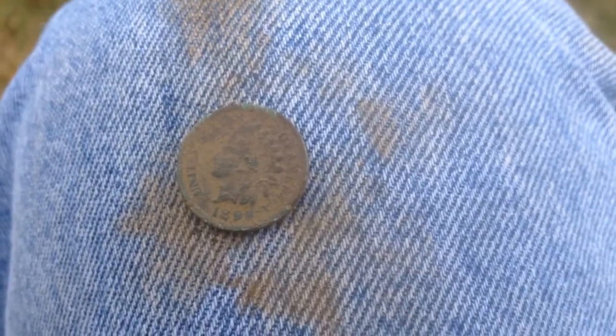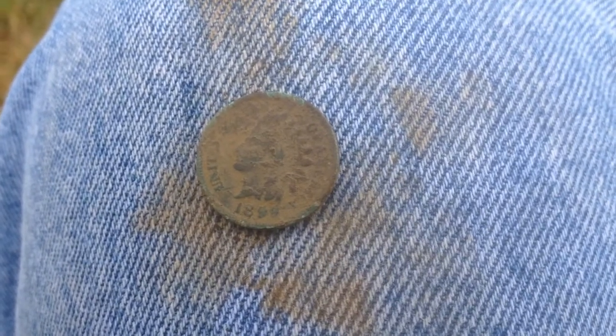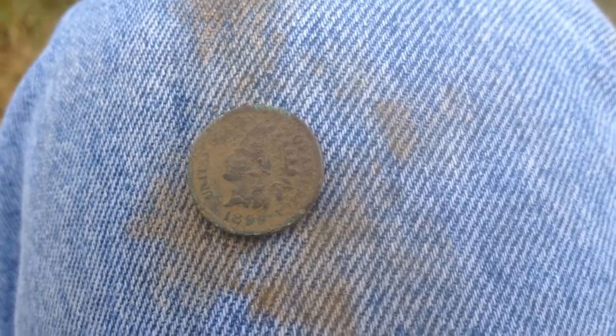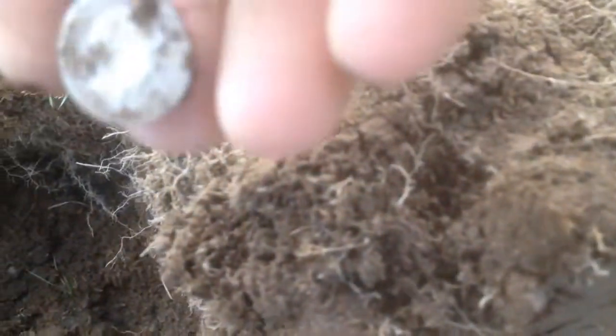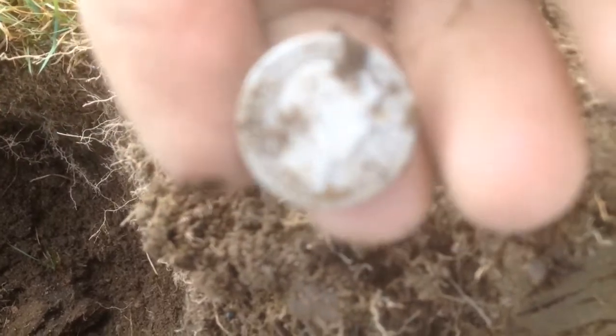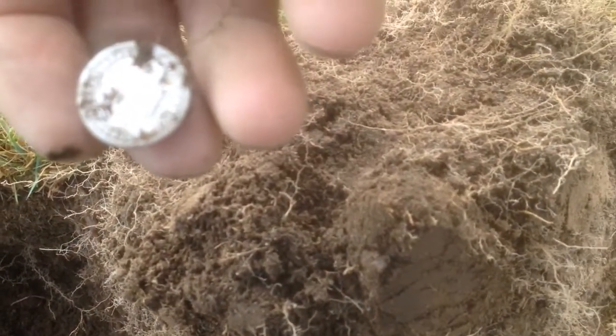Yesterday I dug a 1892 Barber dime out of this park, which I'll be showing you right about now. I'm so pumped — I just pulled out a nice Barber dime. See if I can get this to focus — looks like a 1902. Awesome!